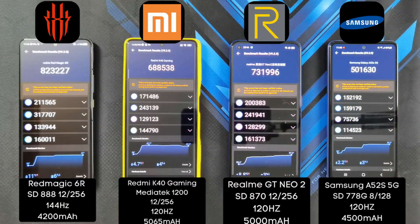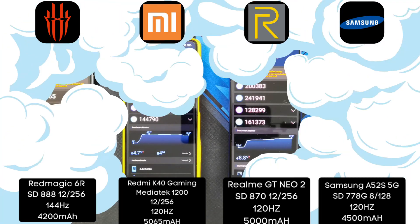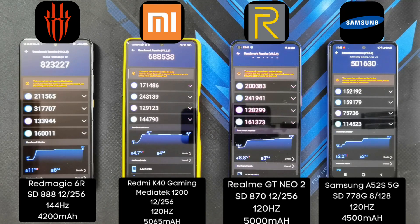The test is done. As expected, the Nubia Red Magic 6R with the Snapdragon 888 scored the highest with 823,227. In 2nd place, the Realme GT Neo 2 with the Snapdragon 870 scored 731,996. In 3rd place, the K40 Gaming Edition scored 688,538. In last place, the Samsung Galaxy A52s 5G scored just 501,630. In terms of temperature, the hottest phone was the K40 Gaming Edition hitting 42.3°C, followed by the Snapdragon 888 at 41°C, a cool 37.2°C on the Realme GT Neo 2, and 30.2°C on the A52s 5G. The phone that lost the most battery was the Red Magic 6R at 6%, 4% on the K40 Gaming Edition, and 3% on both the Realme and the Samsung.